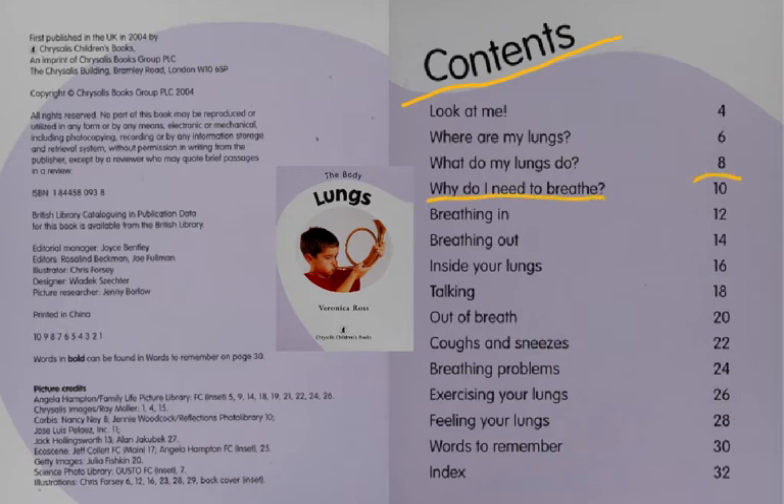For example, 'Why do I need to breathe?' comes up on page 10. 'Coughs and sneezes' comes up on page 22. A table of contents tells you everything that's coming up in the book.